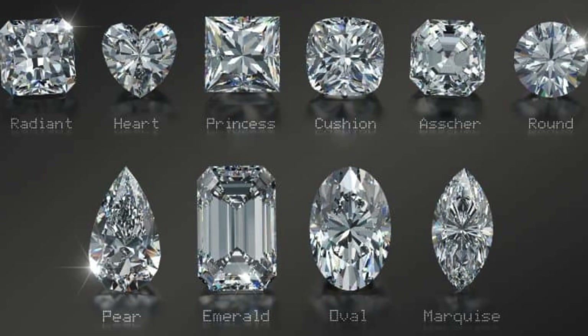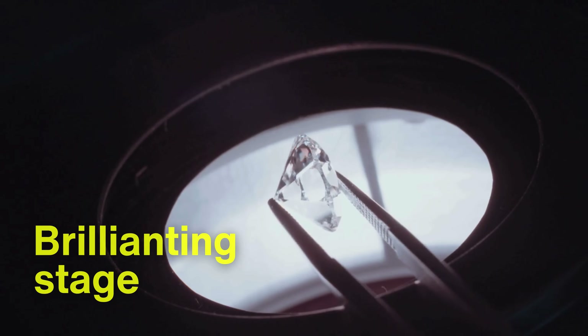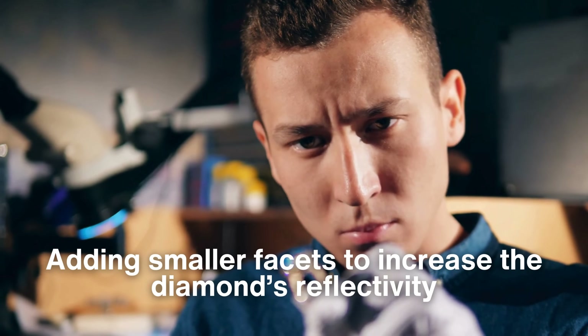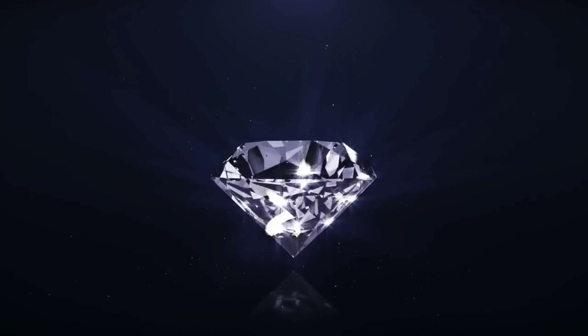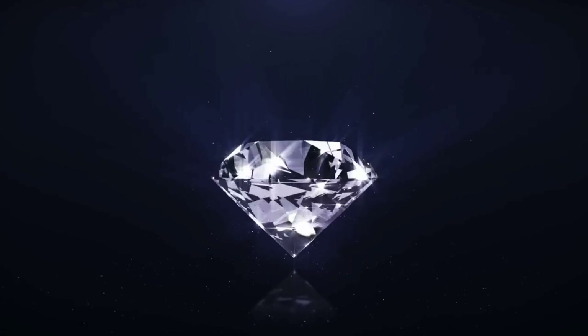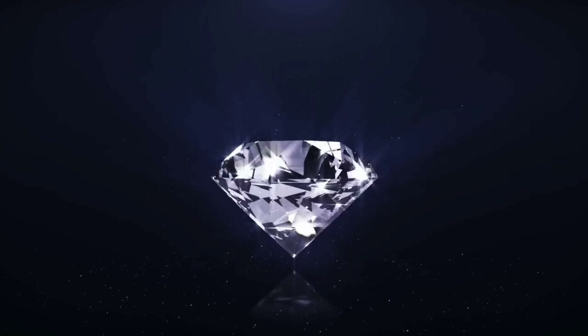These primary facets establish the diamond's basic geometry, but it's the next phase — called brillianting — that adds the finishing touches. Brillianting involves adding smaller facets to increase the diamond's reflectivity. Each facet is cut at a precise angle, so when light enters the stone, it is reflected in a controlled dance across its surface, and then exits in a dazzling display of brilliance.